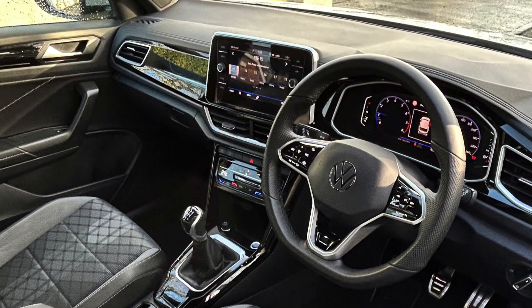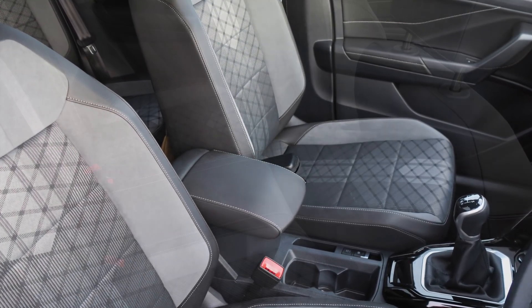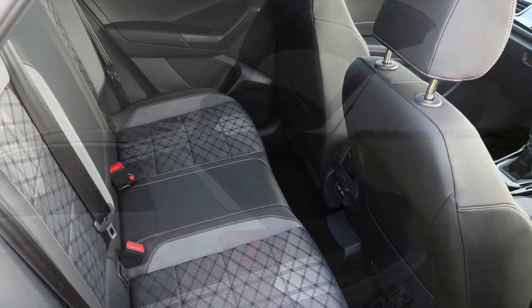The front seats in the review car were half leather and fabric with enough side support. Rear passengers have good head clearance and, crucially, enough knee space behind a long-legged driver.